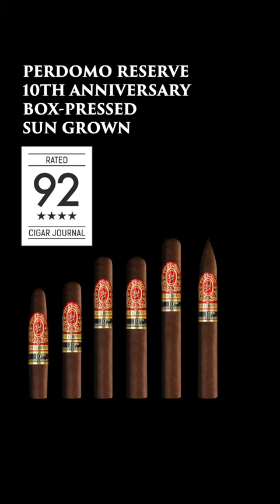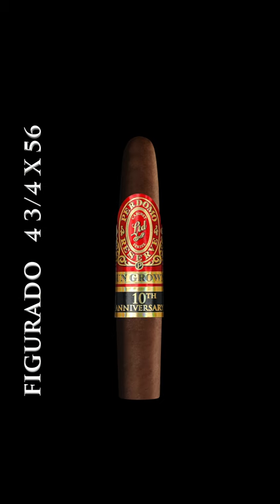It's actually been one of our biggest launches in the last 20 years with the company. It has six different sizes. The first size is the Figurato, which is 4.75x56.